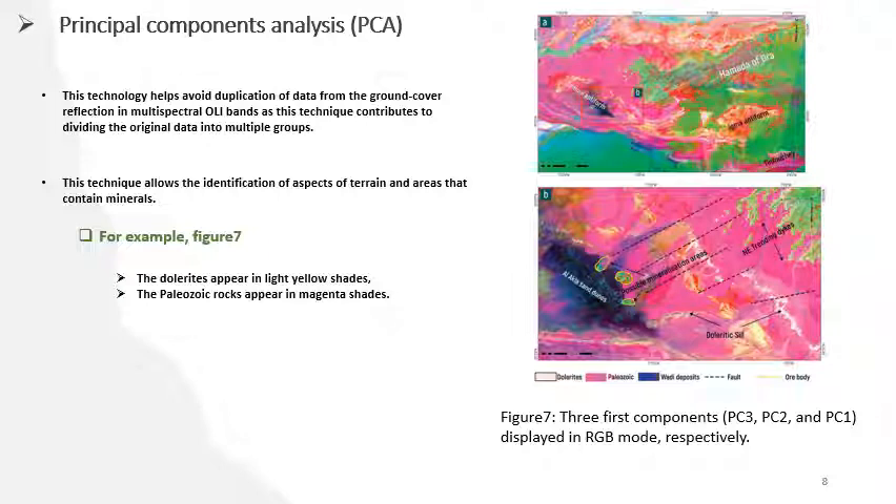The second technique is principal component analysis (PCA). This technique helps define the original data into multiple groups and avoids duplication of data from ground cover reflectance in multi-spectral OLI bands. It also allows identification of areas that contain minerals. In figure 7, for example, dolorite appears in light yellow shading and Paleozoic rock appears in magenta shading.